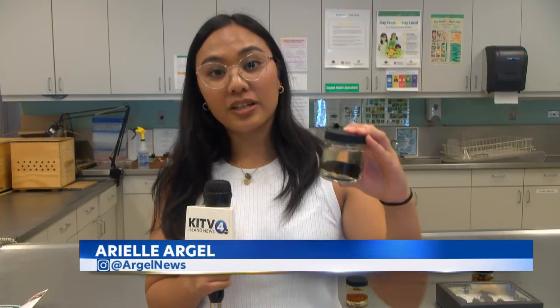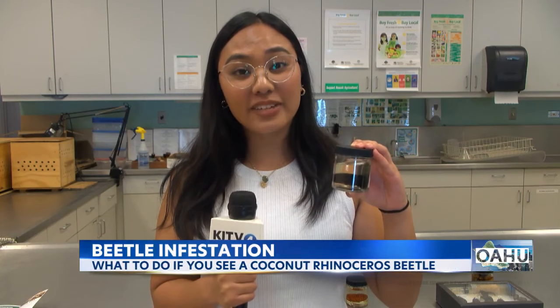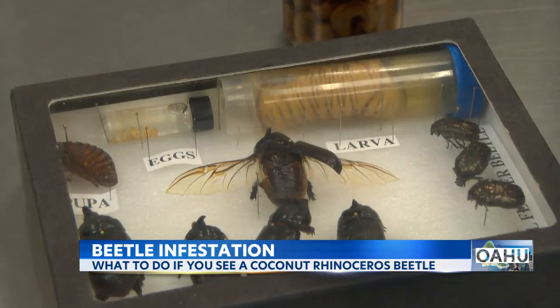This is a coconut rhinoceros beetle. This beetle is an invasive species in Hawaii. It is known for killing our coconut trees and other native and endangered species here. An official from the Coconut Rhinoceros Beetle Response Team says the beetles have been on Oahu since possibly 2013.